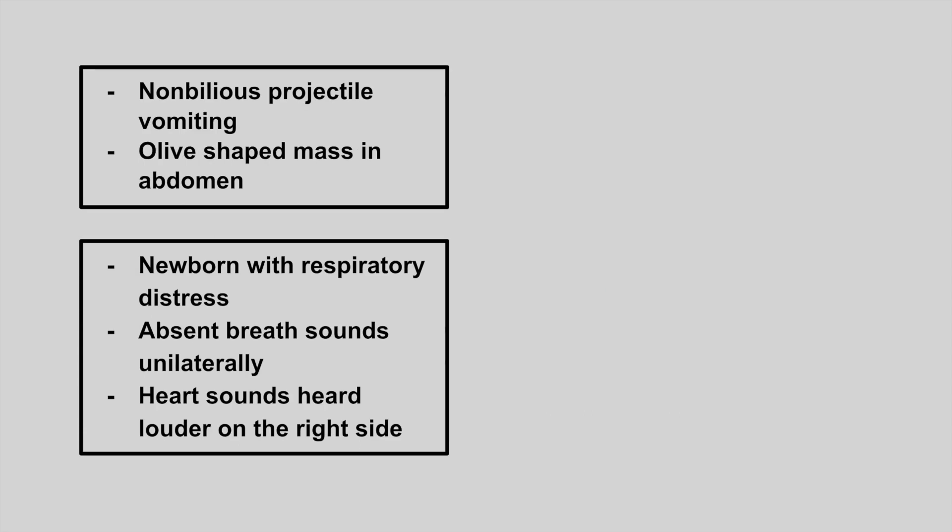Next is a newborn presenting with non-bilious projectile vomiting and an olive-shaped mass in the abdomen. This is pyloric stenosis.